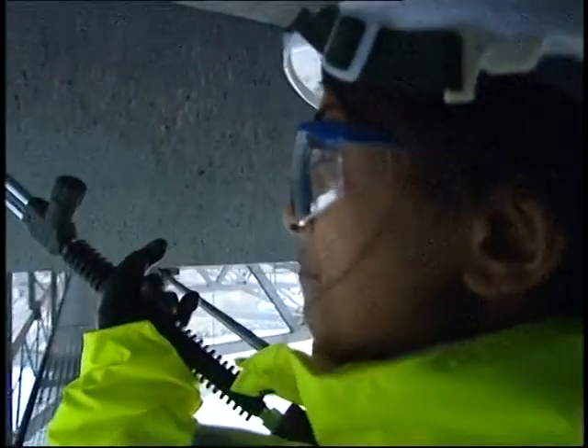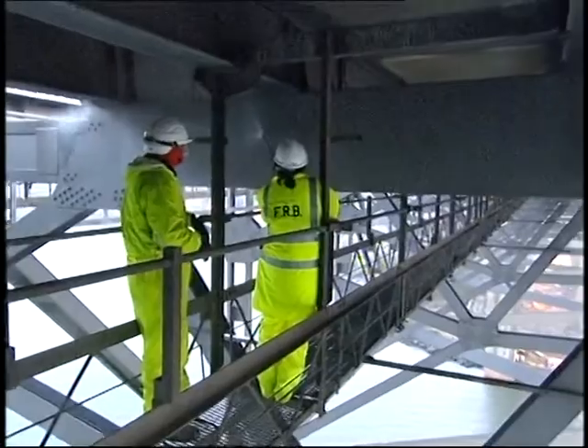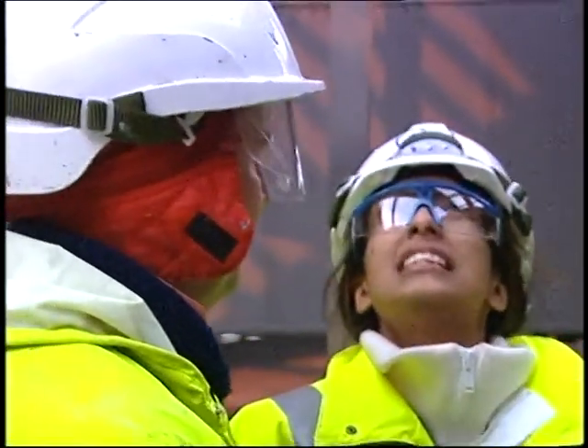It's really fierce! Look, you can see the cars.